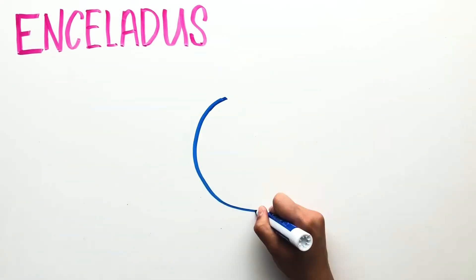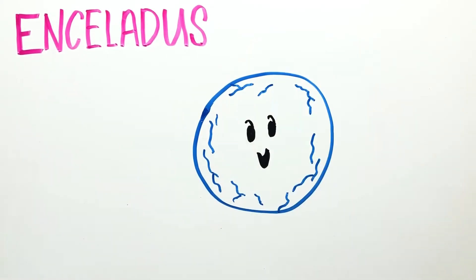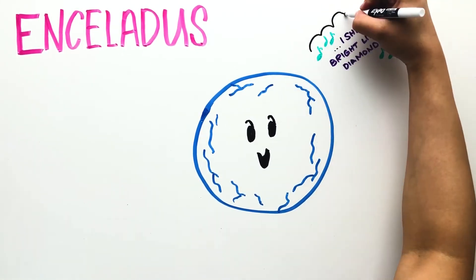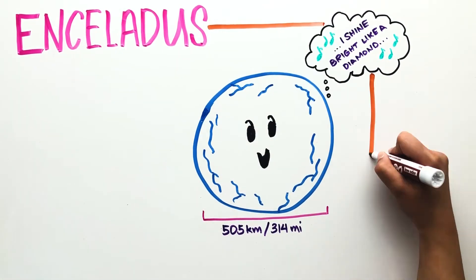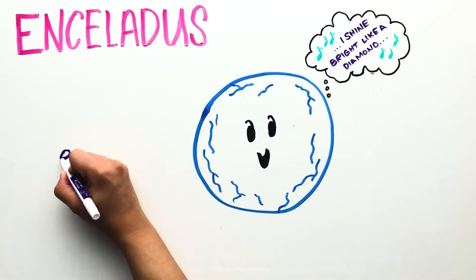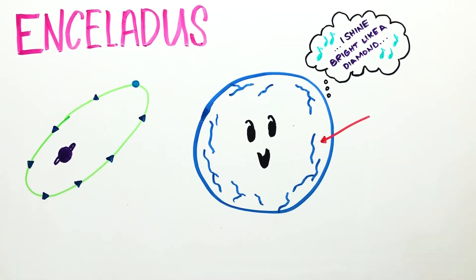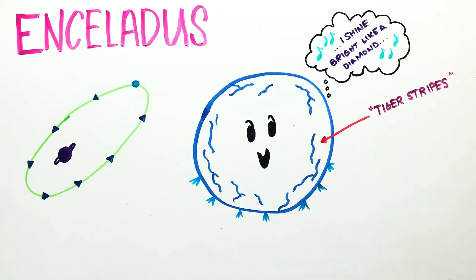Enceladus was discovered by William Herschel in 1789. It reflects more than 90% of the sunlight that falls on it, making it one of the brightest objects in our solar system. This tiny moon is only 505 kilometers in diameter and can fit inside the borders of Arizona. As the moon orbits farther and closer to Saturn, gravitational forces open and close the cracks, or tiger stripes, on Enceladus. There are over 100 geysers at its south pole that vent icy water particles from beneath the moon through the tiger stripes, refreshing the moon's surface.